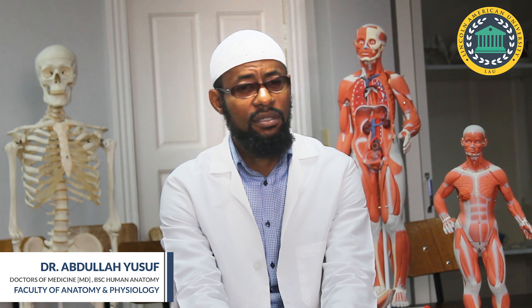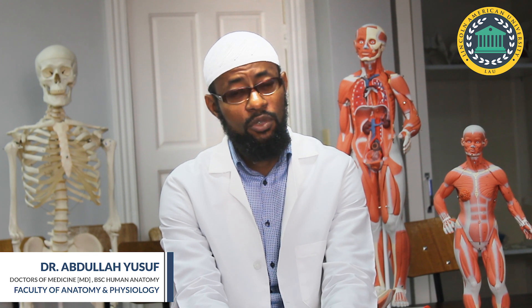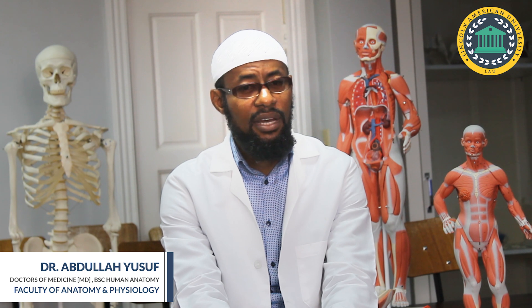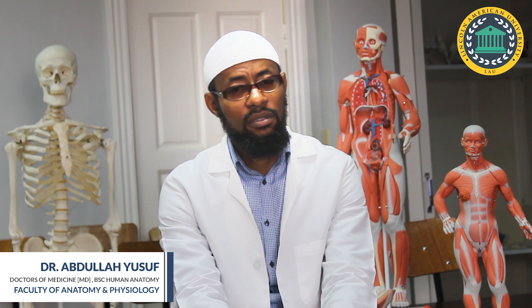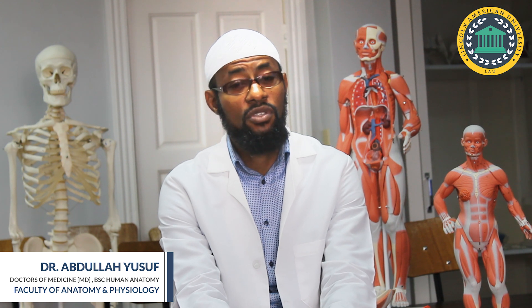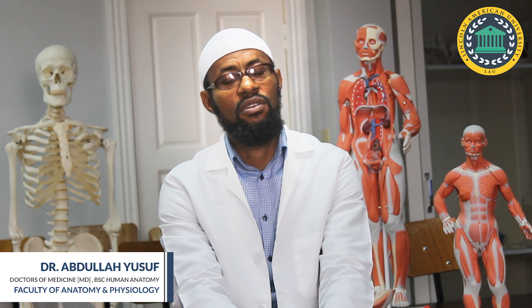I have taught anatomy in several schools here in Guyana, and to be very honest, I am surprised and amazed at the level of equipment in terms of anatomical specimens and anatomical infrastructures that we have here at Lincoln American University, which makes teaching of anatomy much more conducive here.